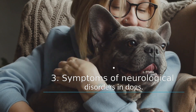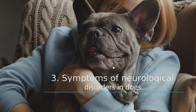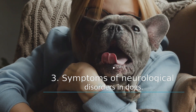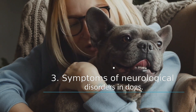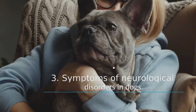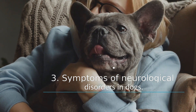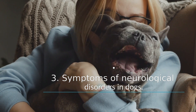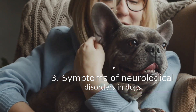Symptoms of neurological disorders in dogs: disorders in the nervous system can cause subtle symptoms such as muscle spasms or mild pain, or severe symptoms such as seizures or paralysis. Some of the many signs that can indicate a neurological disorder in dogs include: lack of coordination (ataxia), knuckles on the feet, and rapid and unusual eye movements (nystagmus).